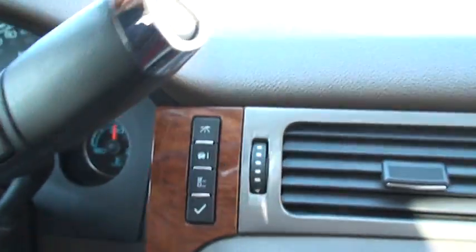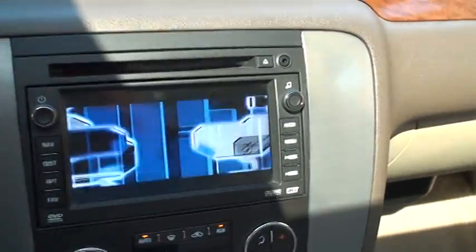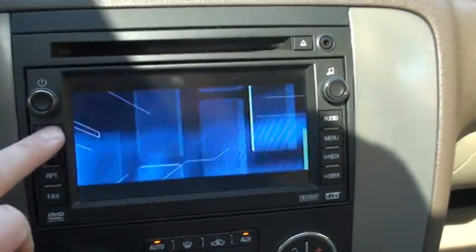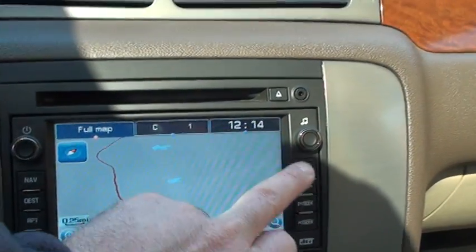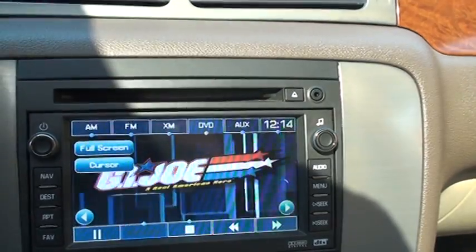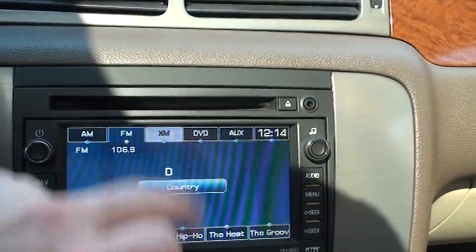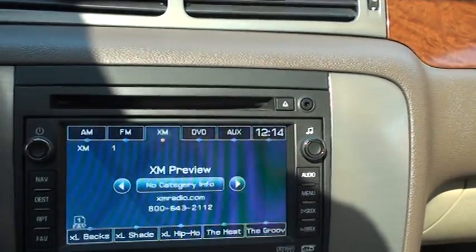There's the transmission shifter with a tow mode, though it doesn't have the tow package. You get navigation and can play DVD when you're in park. The audio system has AM, FM, and XM — activated. It's all touch screen.